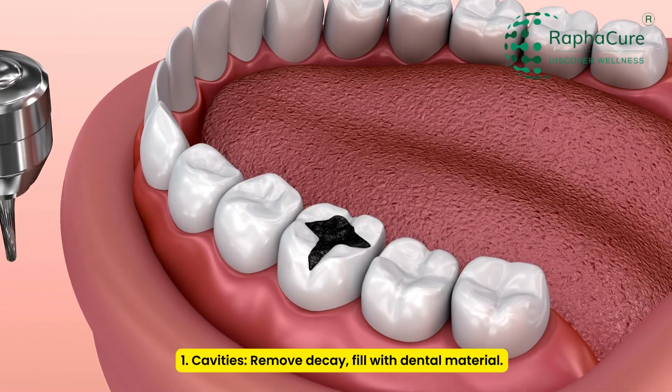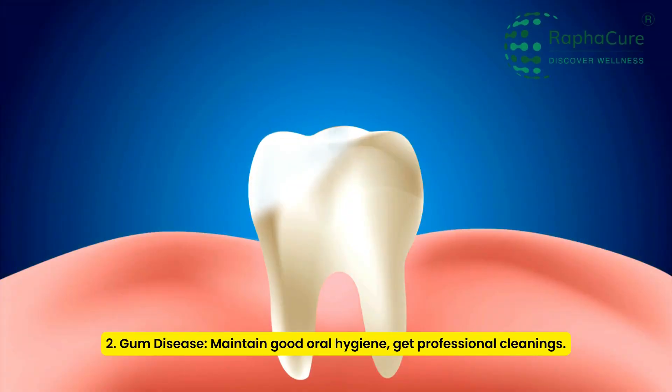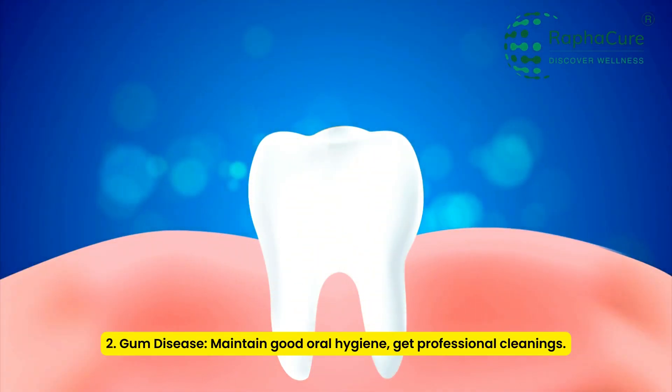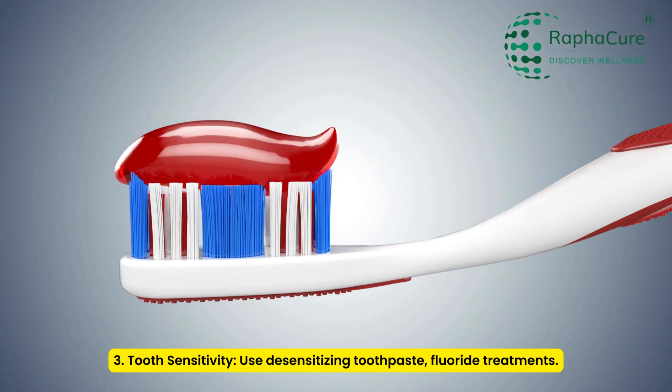Here are some common oral problems and general steps for addressing them. 1. Cavities: Remove decay, fill with dental material. 2. Gum disease: Maintain good oral hygiene, get professional cleanings. 3. Tooth sensitivity: Use desensitizing toothpaste, fluoride treatments.